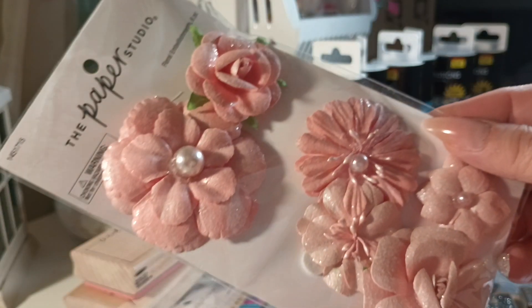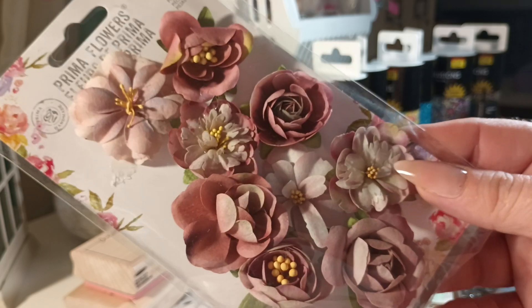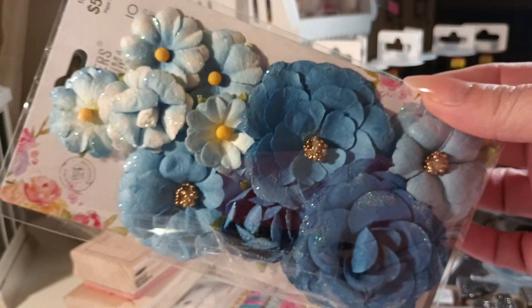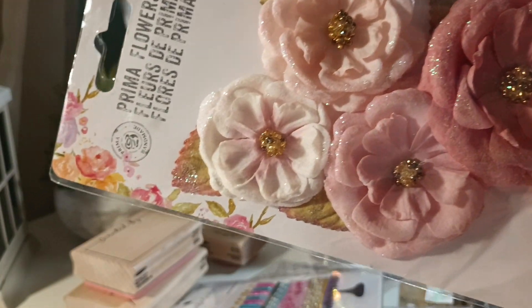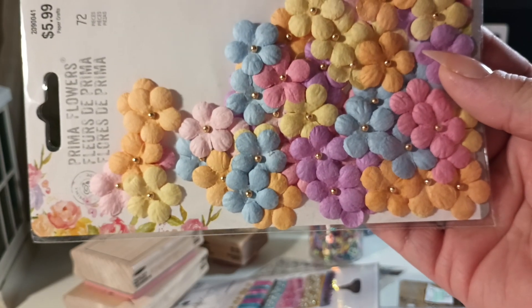I bought a bunch of flowers. These are from the Paper Studio — just paper flowers. These are from Prima. I didn't buy all of these in one trip, just stopping in and buying one here and there. These are pretty butterflies. These are kind of a beige tan flower with glitter. And then these blue flowers — how pretty are those? Why do they have to be so expensive though? The Paper Studio is a bit more than a dollar more than Prima flowers.